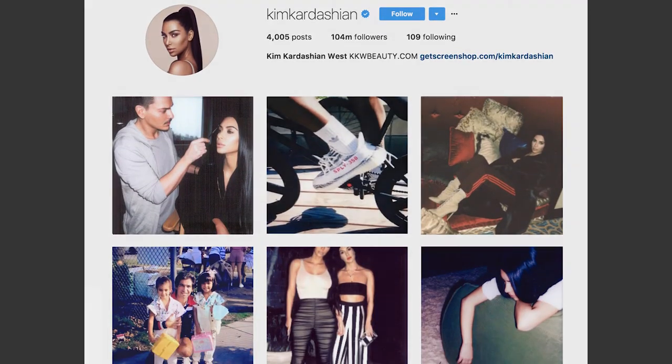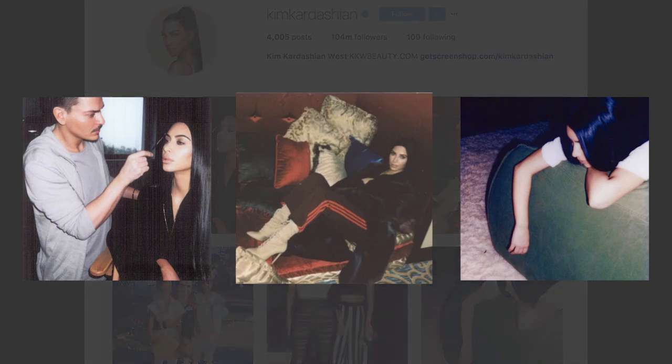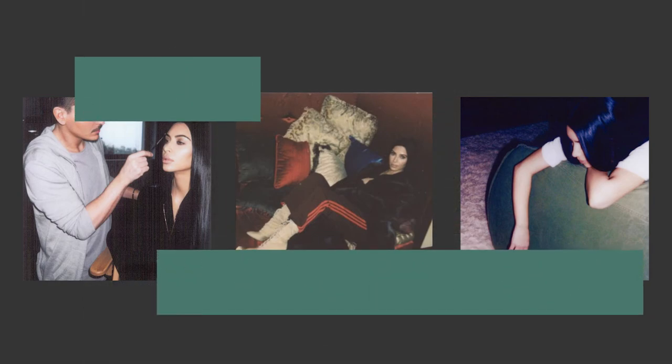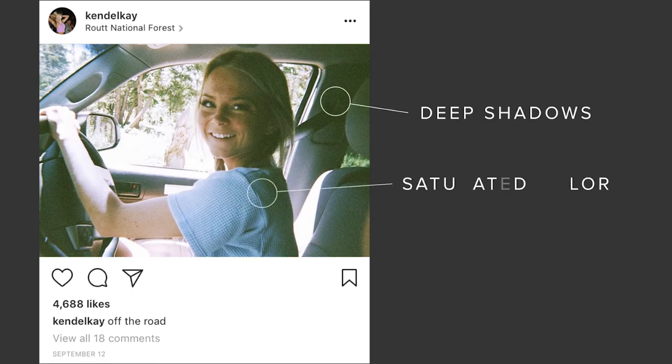Some credit this new trend to Kim Kardashian, who started posting darker, blurrier, grainier Instagram posts in January of 2017. When most people try to make photos look old, it comes down to three things: deep shadows, saturated color, and one thing that's always been viewed as something bad in photography — extra grain.